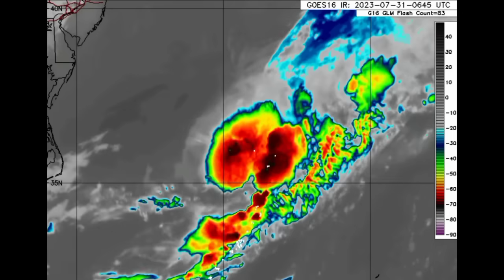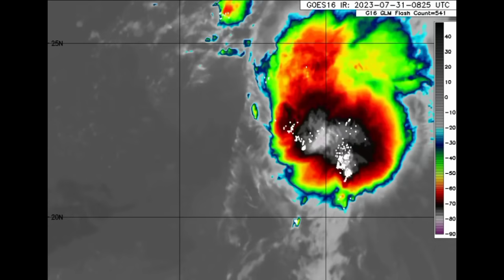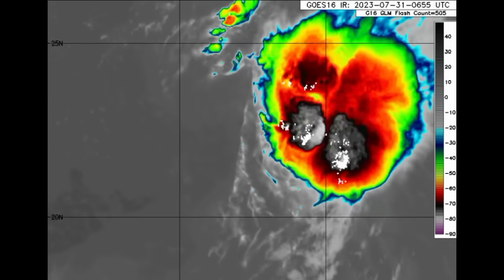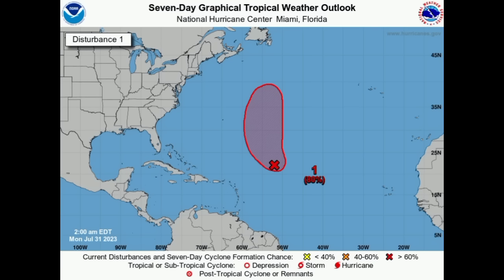Moving on to 96L — we can see this blob associated with it, producing some showers and thunderstorms. This is not a threat to land and it's still given a high 80% chance of development, so it could become our next named system as we head into the next couple of days.